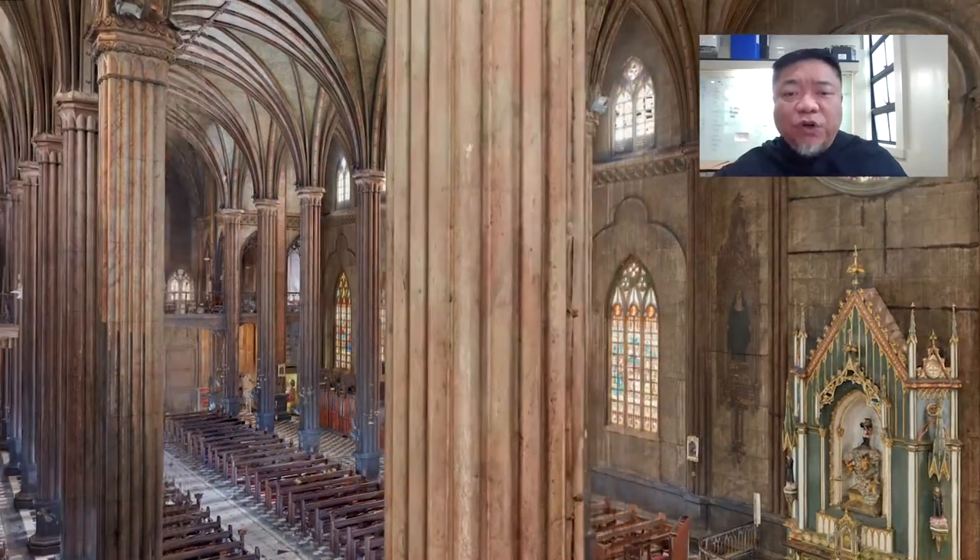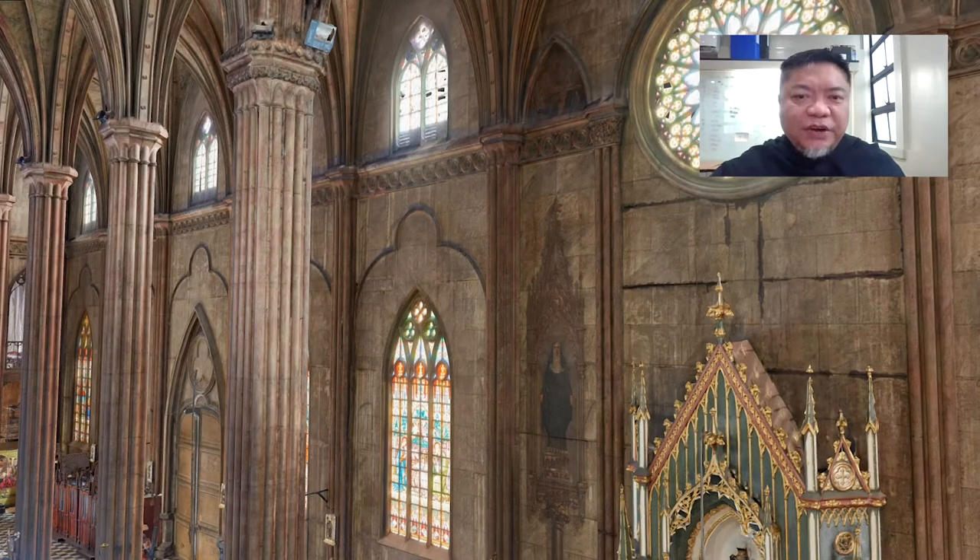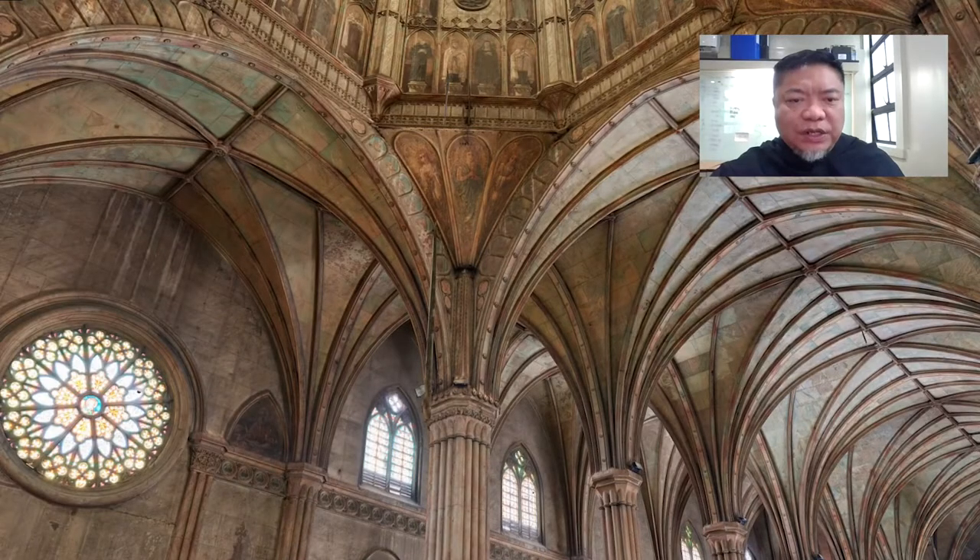Right above us are vaulted ceilings in the Gothic style. Their high arches immediately draw the eyes upward and give us the feeling of being surrounded by the divine. Our Recollect predecessors wanted a resilient church made of metal, but it was faith that was going to clothe it — because every inch of metal surface was painted to look like stone, taking after the old stone churches in the Philippines and the image of stone in the Bible.